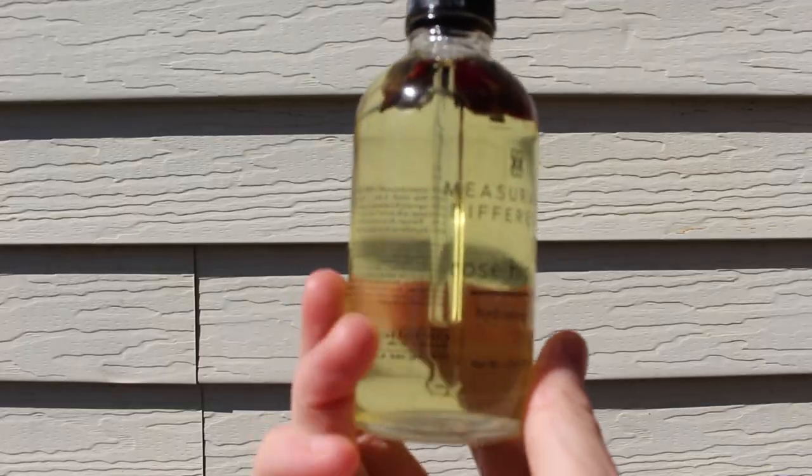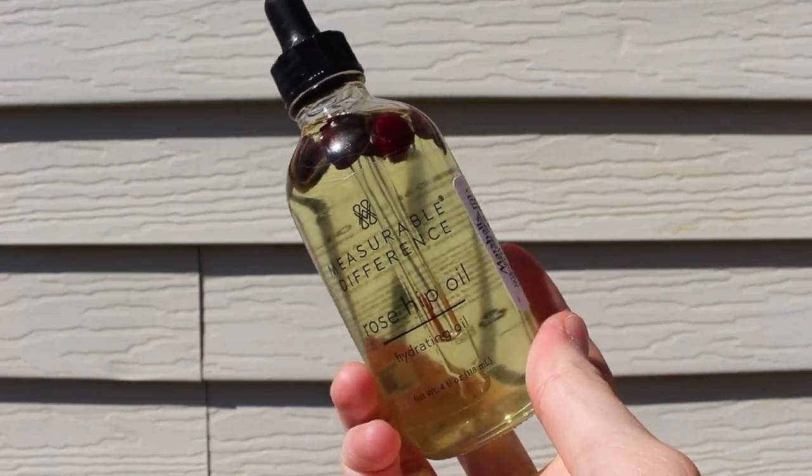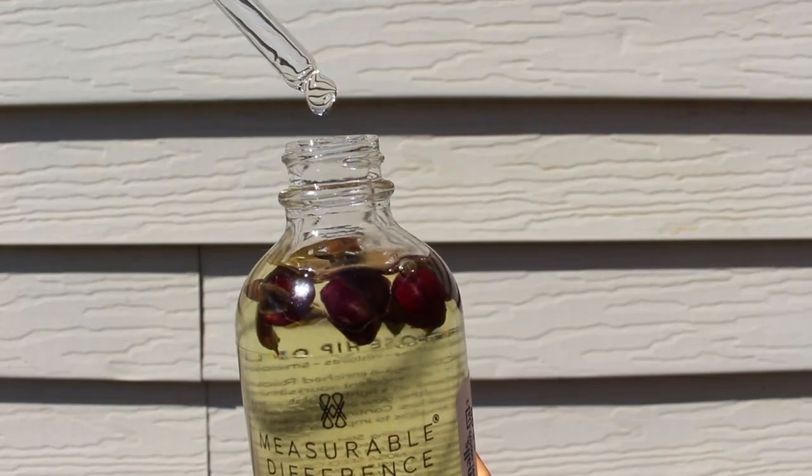It's a great hydrator, it's not going to clog your pores, it's not going to be heavy — it really soaks into the skin nicely without being too heavy or greasy. All you need is about two to three drops; I wouldn't overdo it or else you might get too much slip.